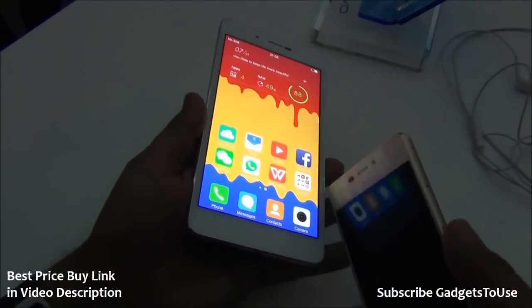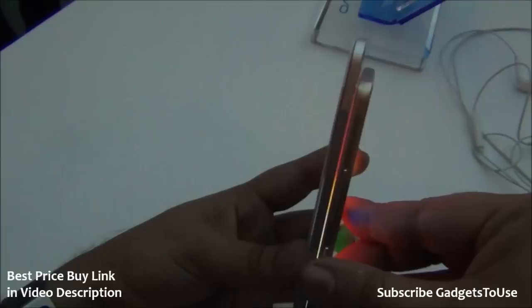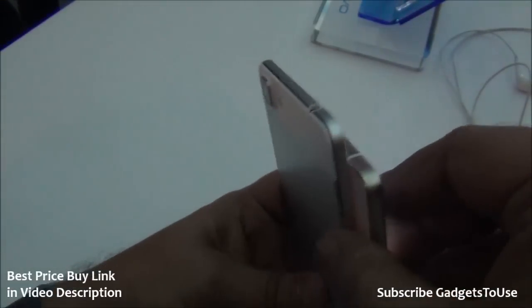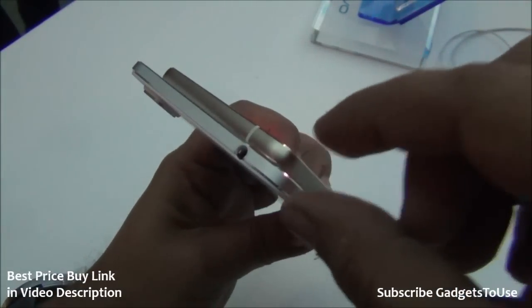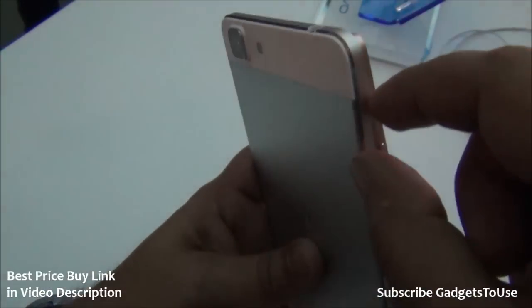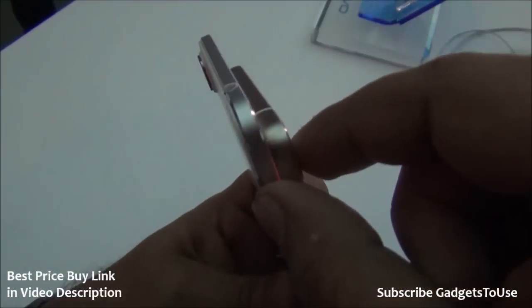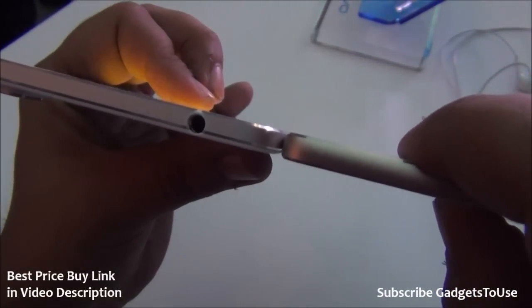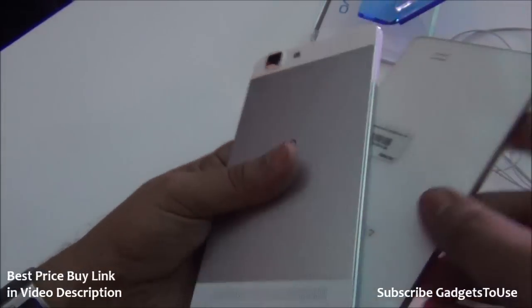We have the Gionee S5.1 with us — this is 5.1 millimeters thick. If you compare both phones together you can see the difference: the X5 Max is definitely a slimmer device compared to the Gionee S5.1, which is also the thinnest phone from Gionee. Even with the slight plastic emerging on the back side, the X5 Max is clearly the thinner device.